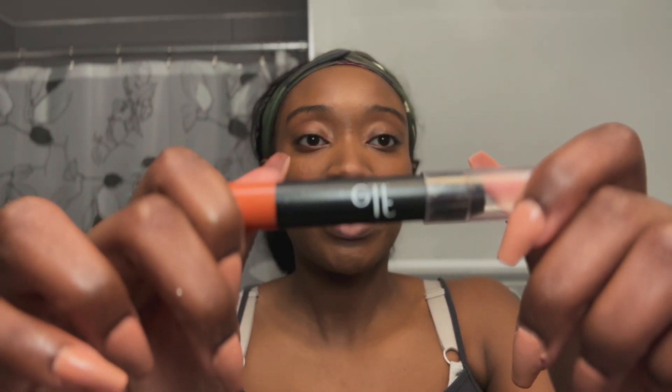I'm gonna do another layer. You can layer foundations to help with coverage because I'm breaking out a little bit. I also have this elf color correcting stick that I meant to use earlier. Since I'm doing another layer I'll use it now — I'll put some right here and there for the pigmentation and shadow under my eyes. I use this all the time but I don't know if it actually works.